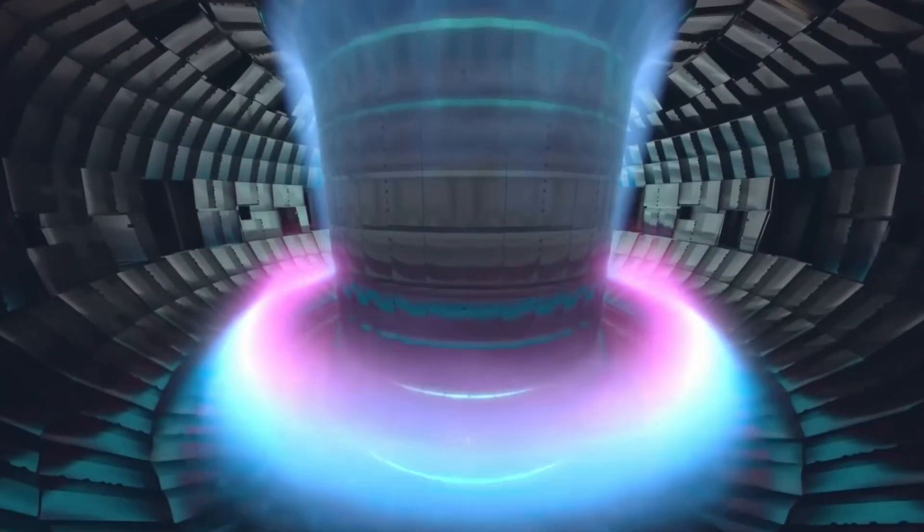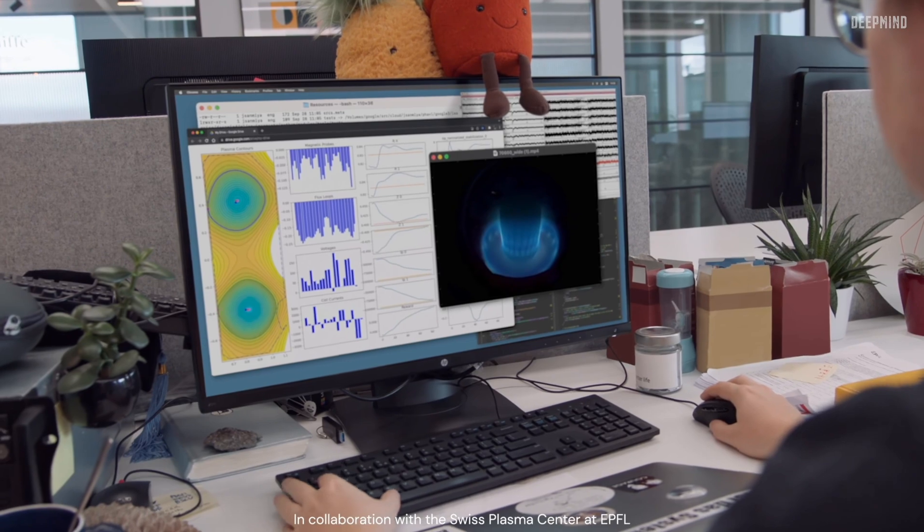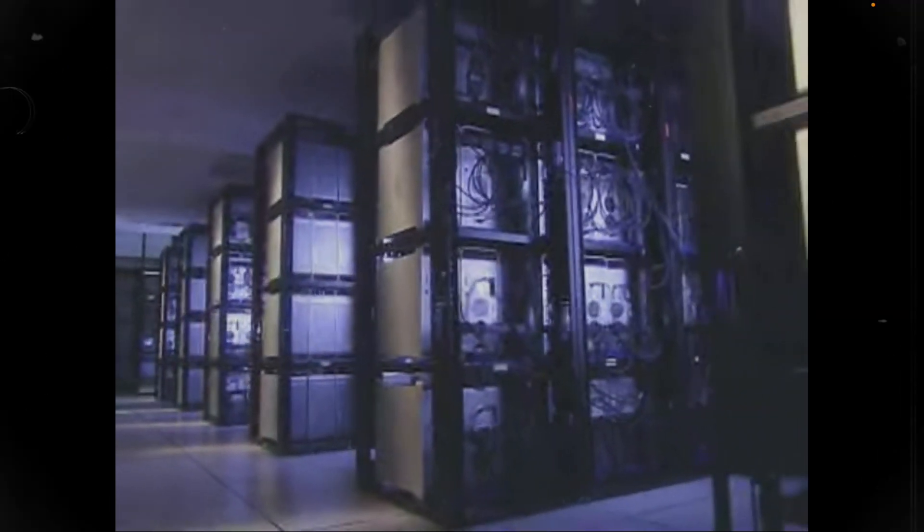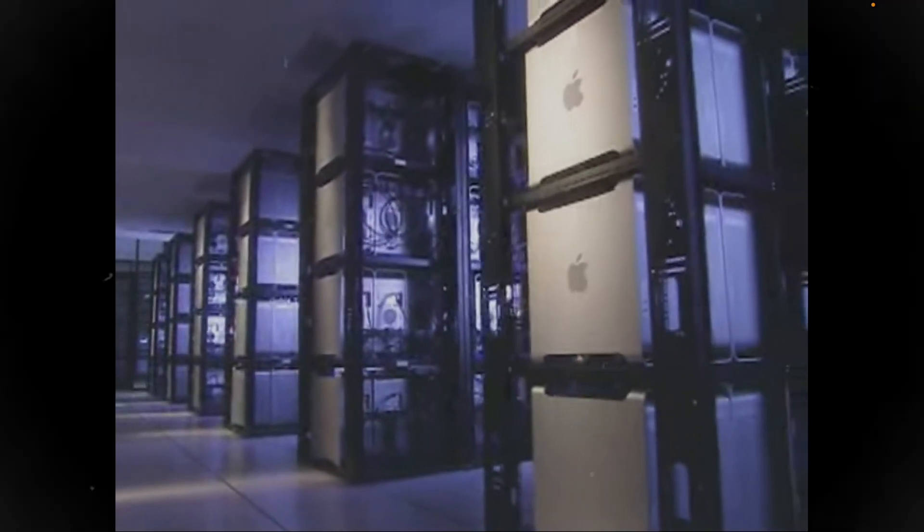With that extra protection, it was able to run up to six hours. But when you think how long it takes to run a simulation, that's obviously not sufficient. Even worse happened to the Big Mac supercomputer — a huge one built of 1100 Apple Power Mac G5 computers. That's actually how it got its name: Big Mac.